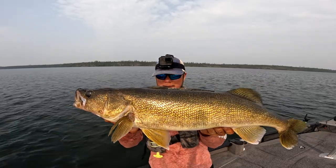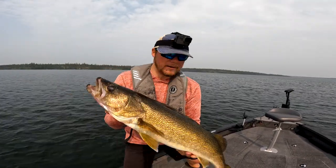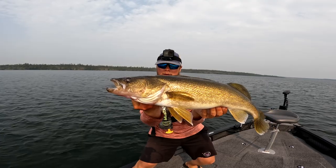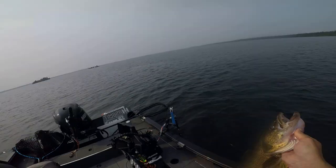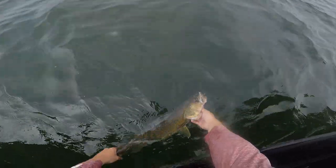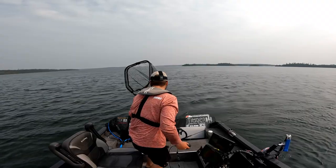Gorgeous fish. 29-inch walleye — wicked. Had to finesse that one. Got a good release on her — she's got a lot of energy.